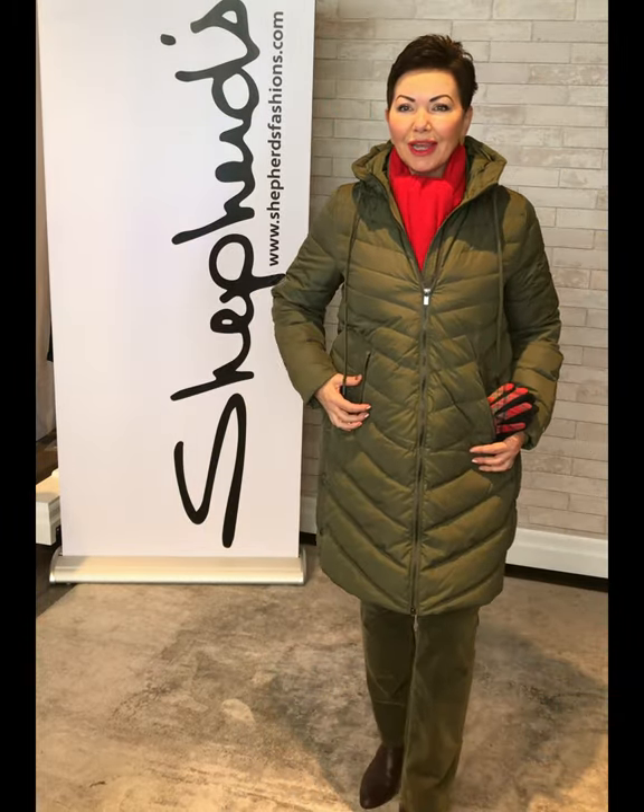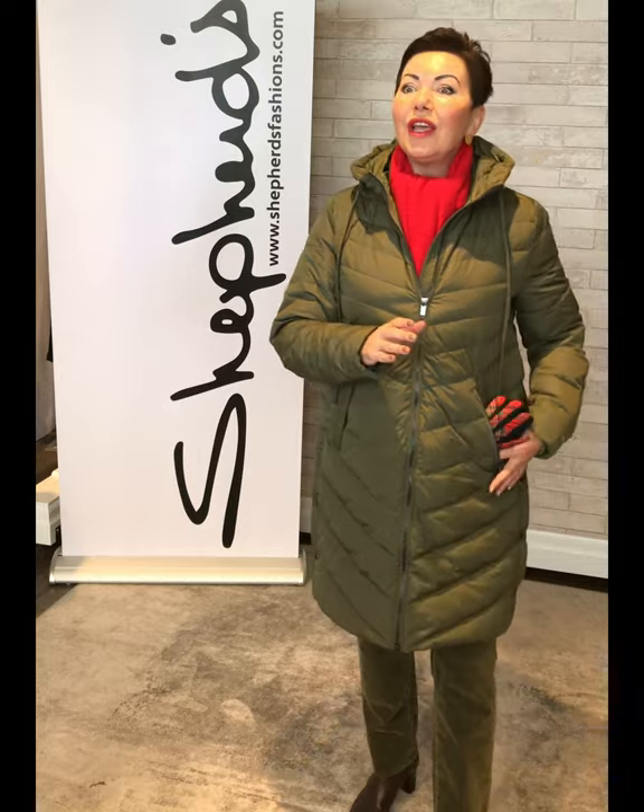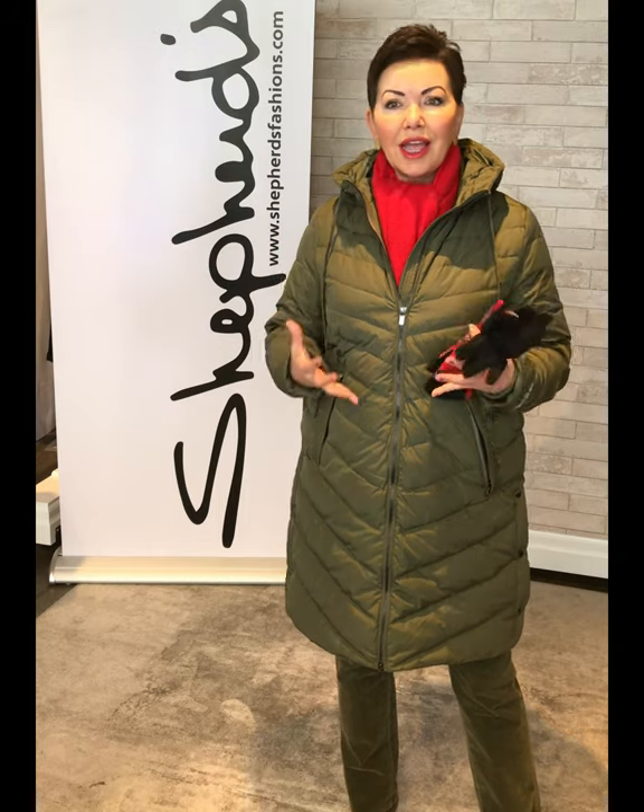Bonjour! Nous sommes le 23 septembre, bienvenue chez Shepherd's pour notre présentation en direct au sujet des manteaux Ilse Jakobsen. One element I did want to mention: on each coat there is a little certificate that guarantees the feathers used comply with industry standards. They actually use feathers from the food industry, so it's nice to know we're making use of everything.